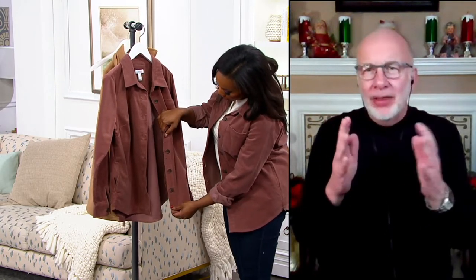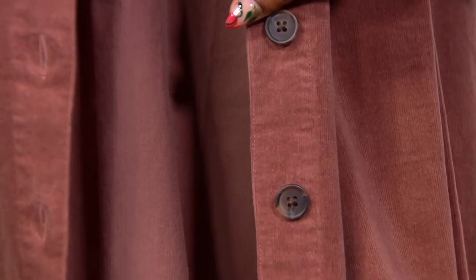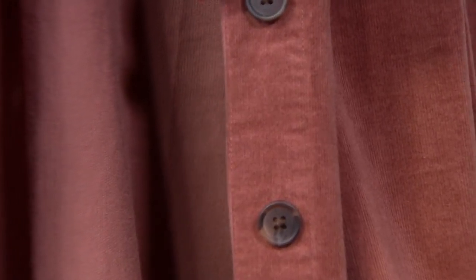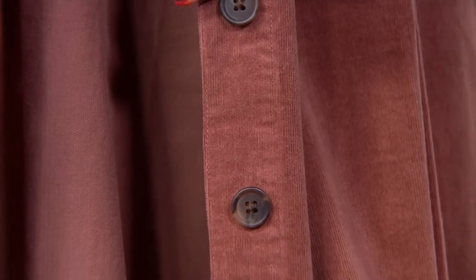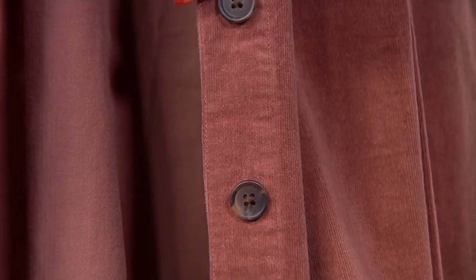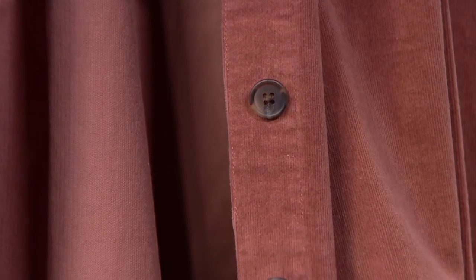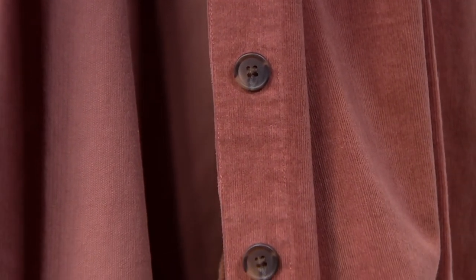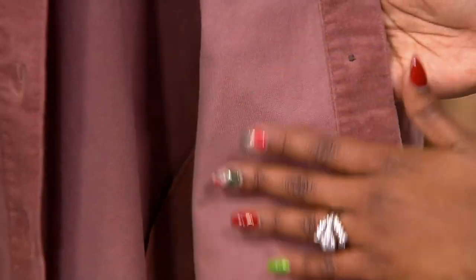Some corduroy out there is really big and wide and chunky — that's not what this is. Sometimes I even look at this and I think it kind of reminds me of velvet or velour because of those fine wales. It makes a perfect shirt jacket, which we call a shacket. I love it just opened up and layered with a T-shirt, a turtleneck, a mock neck.